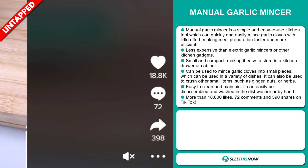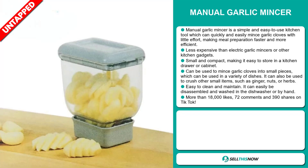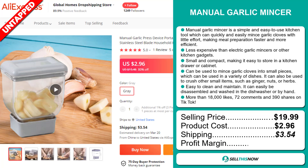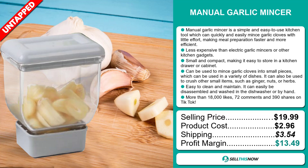It has more than 18,000 likes, 72 comments and 390 shares on TikTok. Its selling price is $19.99, a product cost of $2.96, a shipping fee of $3.54, which means a profit margin of $13.49. Sell this now!